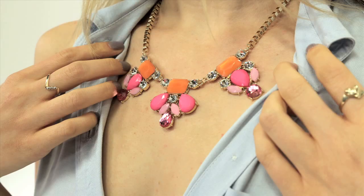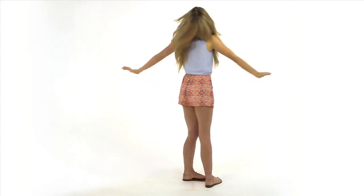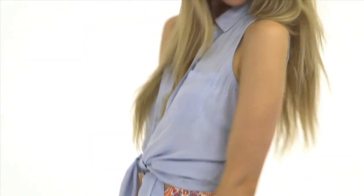I finished it off with this necklace, which ties in the colors of the printed shorts with the orange and pink, and it reminds me of a beach sunset. I love how this outfit is a perfect mix of modern, girly, and hip, and I kind of feel like a modern Nigel Thornberry. I got all of these items at Target.